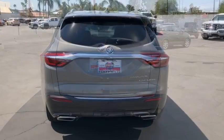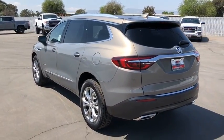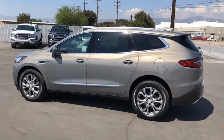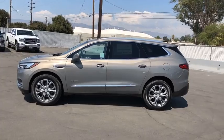Remote engine start, power passenger seat, stability control, steering wheel audio controls, keyless entry, traction control, navigation system, power liftgate, backup camera, lane departure warning, anti-lock braking system.